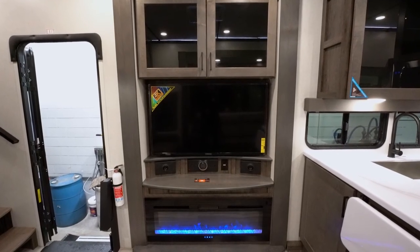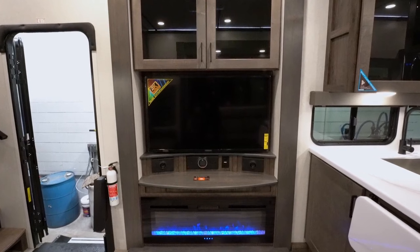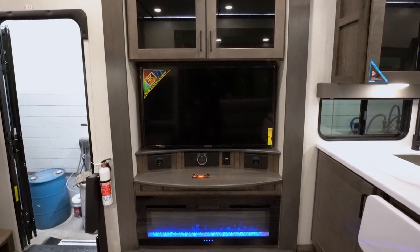Looking over here is your entertainment system: a JBL sound system that'll run on 12 volt, a 4K TV, and your fireplace here is about a 5,000 BTU space heater.